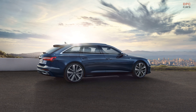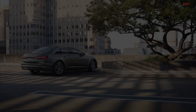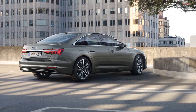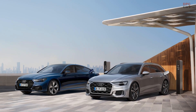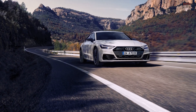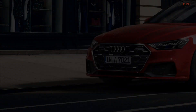Brace yourselves for the likelihood of an expanded color palette when Audi unveils the US specifications later this year. In terms of standard features, Park Assist is making its way into the 2024 lineup, ensuring effortless maneuvering and parking convenience. Moreover, Audi offers various appearance packages categorized into basic, advanced, and S-line, catering to diverse aesthetic preferences.